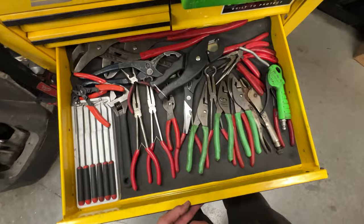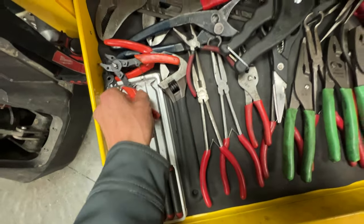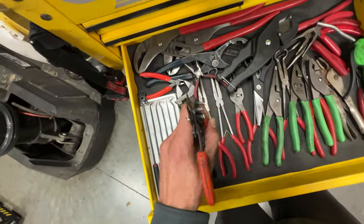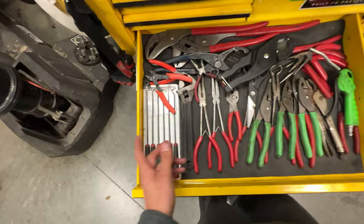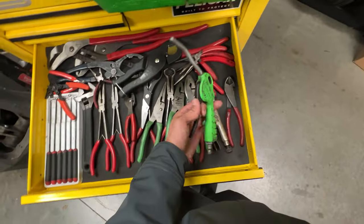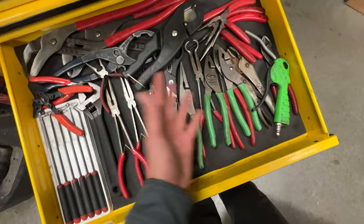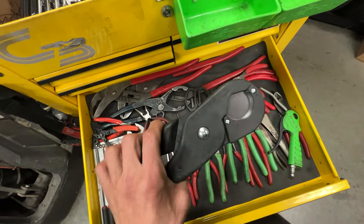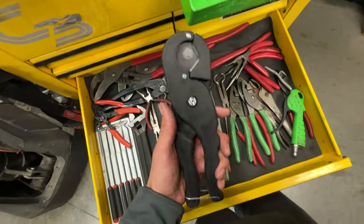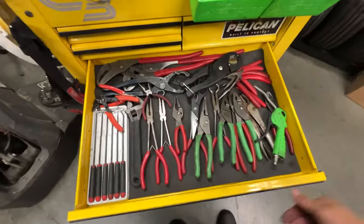Coming down to the plier drawer — got an assortment of pliers, channel locks, picks, crescent wrench. Cheap snap ring pliers from Harbor Freight — these things aren't great but they get the job done; I've been too cheap to buy a proper snap ring plier set. Blower dykes, vice grips, different pliers, needle nose. And this cutter for air hoses — when doing air brake repairs you've got to cut the end of the airline off; this makes a nice clean cut without damaging the hose.